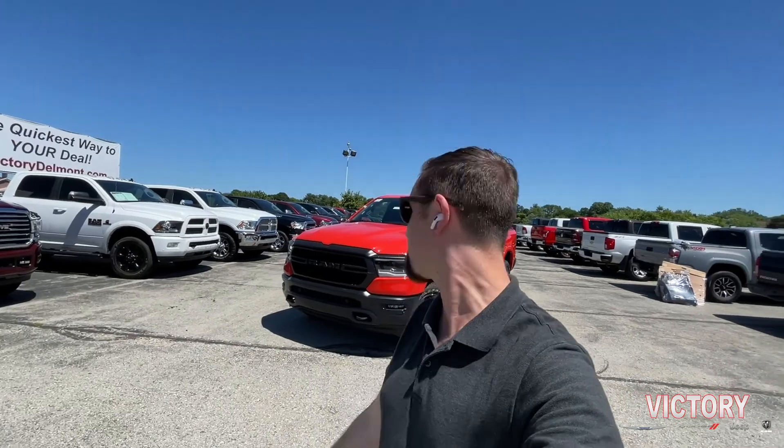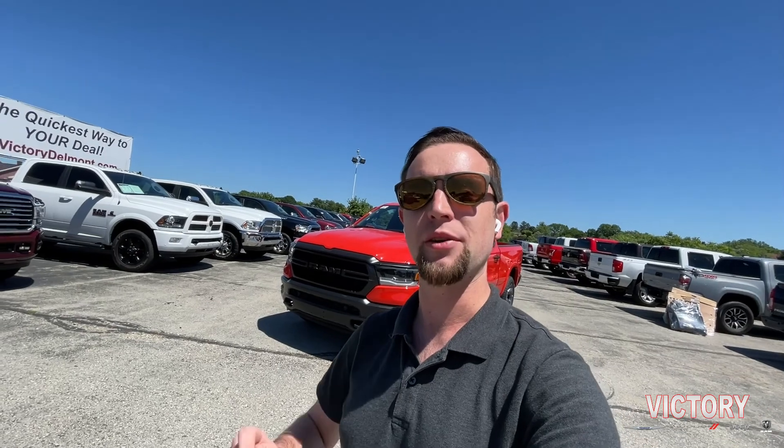How is it going folks? It's Andrew down here at Victory Crescent Dodge Jeep Ram in Delmont, PA, just a little bit outside of Pittsburgh. And today I have a very special truck behind me, the 2021 Ram 1500 Built to Serve in Spitfire Orange.